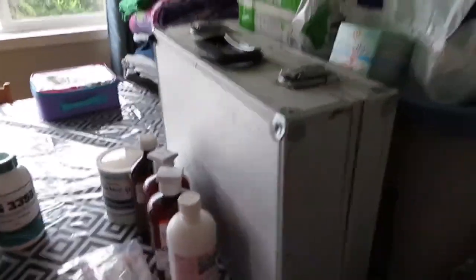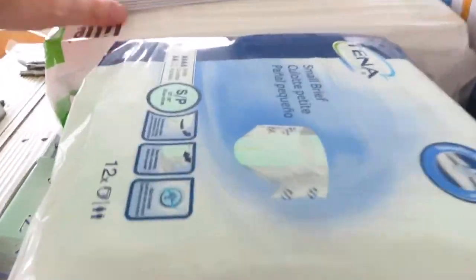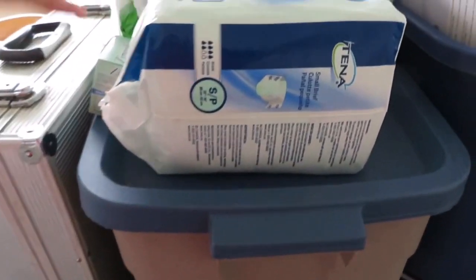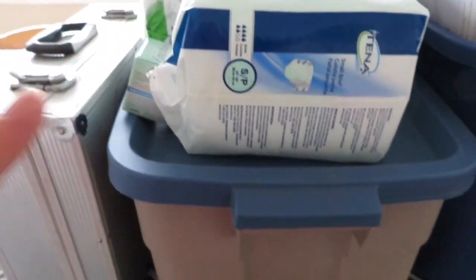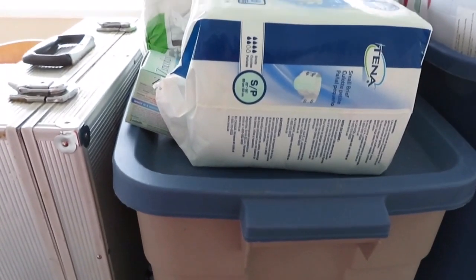Then we've got our toileting stuff — diapers, pull-ups, wipes, cream, everything needed, both on top of and inside this tub. Everybody has a different size, of course.